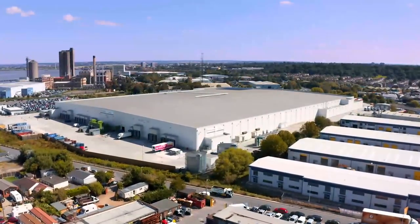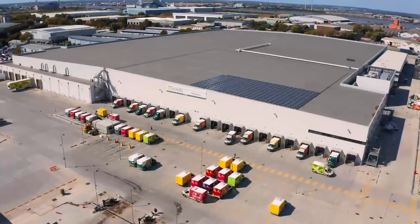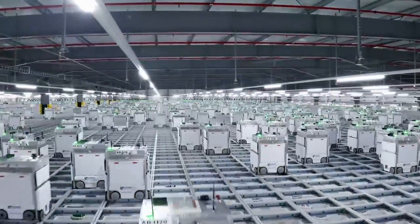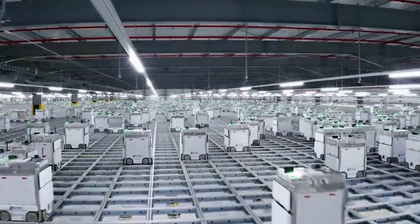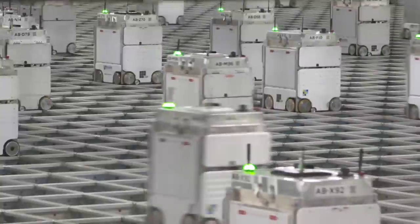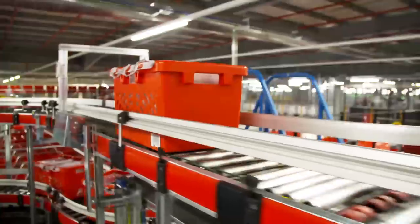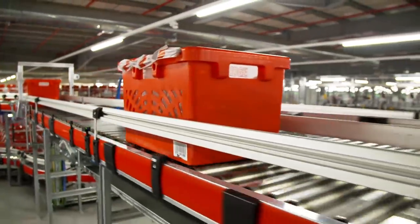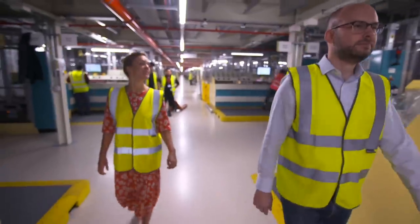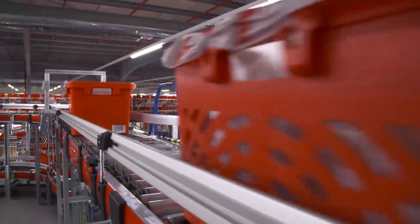In South East England, one company has built something truly futuristic to meet demands. This automated facility is run by Ocado, and today over 2 million items will be picked for their customers. A 50-item shop can be done in fewer than 10 minutes. Driving this efficiency is a powerful artificial intelligence, and CEO of Ocado Technology James Matthews is going to give me an exclusive look at how it all works.